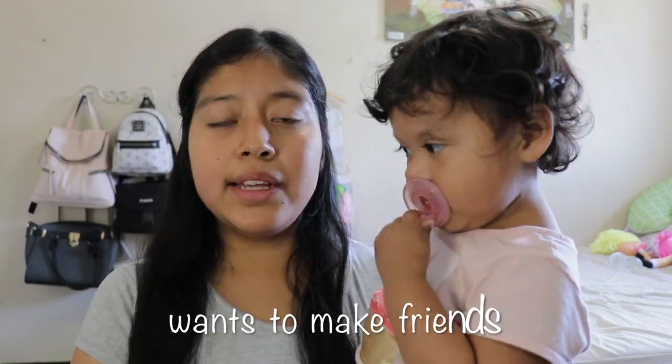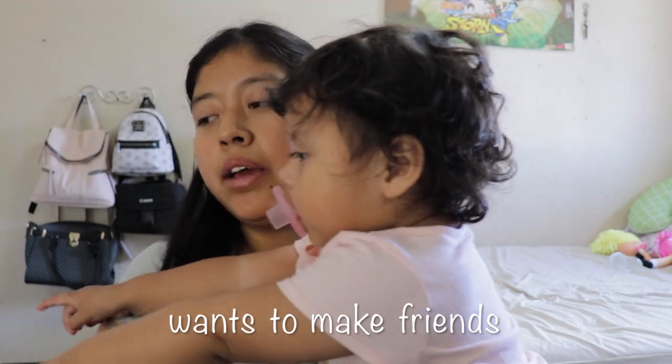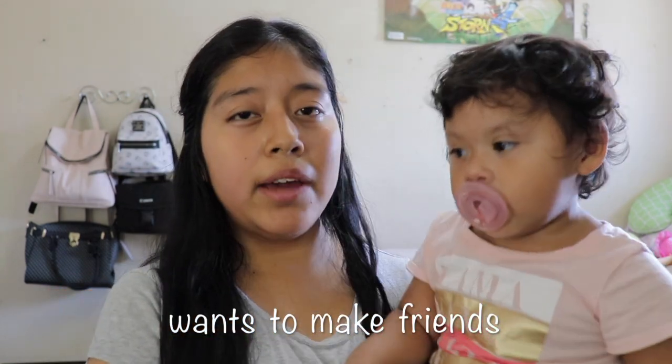Right now Elizabeth is at a stage where she wants to have friends. The kids outside are usually five or seven years old — a lot older than her. She doesn't have any baby friends to play with, but she tries to make friends with the older kids. They tend not to pay attention to babies, so I let her play on her own or play with her in the room.